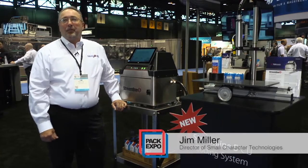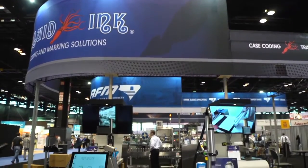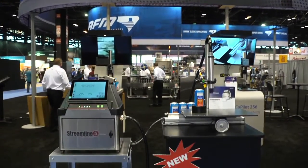Hi, my name is Jim Miller. I'm director of small character technologies at Squid Ink. We're here at PAC Expo in Chicago to introduce our new CIJ industrial inkjet printer.